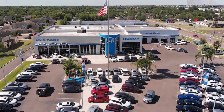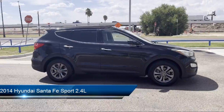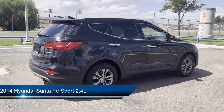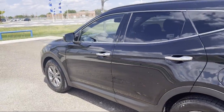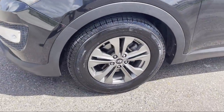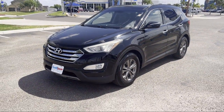Welcome to Clark Knapp Honda, and here's a look at another one of our great vehicles from our inventory. It comes equipped with Keyless Entry, Sirius XM Satellite Radio, Speed Sensing Steering, Alloy Wheels, Rear Spoiler, Electronic Stability Control, Air Conditioning, Steering Wheel Controls, Tire Pressure Monitoring System, AM/FM Sirius XM CD and MP3 Audio System, and has less than 85,000 miles on the odometer.